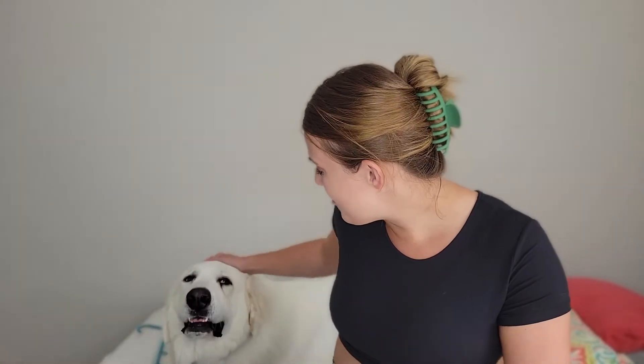Hello guys, welcome back to my channel. We are joined today with a special guest who decided to lay on the bed with me while I film, so he's just going to be here for the video.